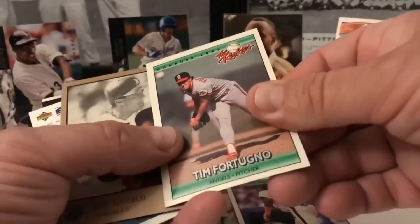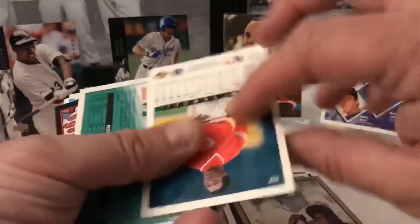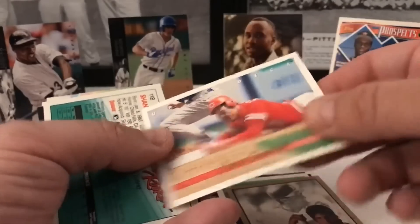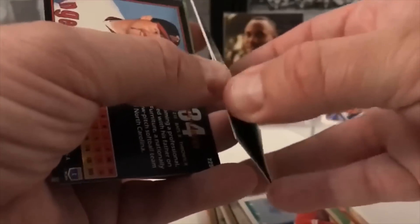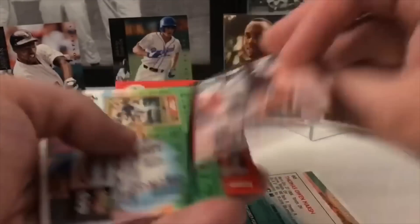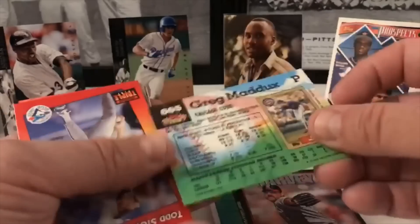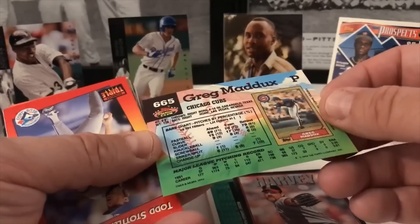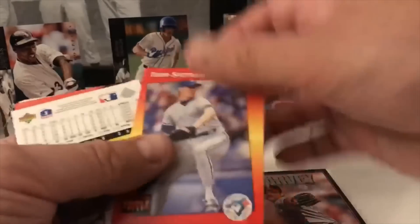Why are these sticking? Because of this — Jose Canseco. Tim Fortugno. Canseco from Studio, Juan Samuel. Thomas Marsh and Shane Lee Turner stuck together. Brian Harvey, Greg Maddux — that's a really nice Stadium Club one. Is that a rookie card? No, he'd already been around for a while. Still cool though — let's put that aside. Tim Stoddard.